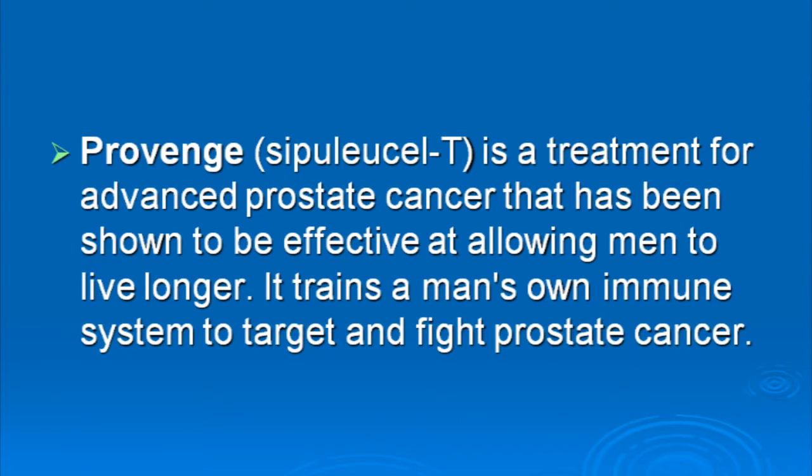Hello, my name is Dr. Leonard Liang and I'm a practicing urologist and transplant surgeon. I'd like to tell you about a new treatment for advanced prostate cancer called Provenge, also known by its scientific name Sipuleucel-T. In this video I'd like to talk about the background of prostate cancer, why Sipuleucel-T works, and show how it can be effective in some patients with advanced prostate cancer.